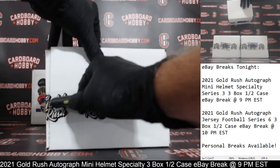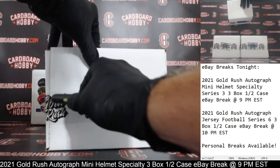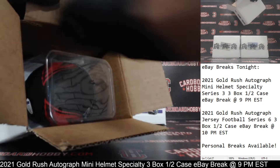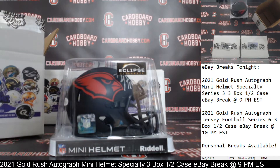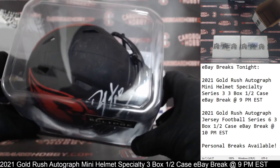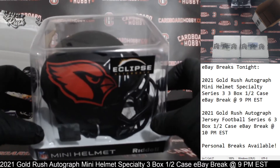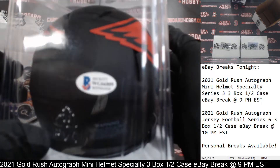Your first autographed mini helmet coming — whoa. Good luck, everybody. Autographed Mini Helmet No. 1: an Eclipse Alternate for the Cardinals. There is your auto. That is Mr. DeAndre Hopkins. That is a beauty. DeAndre Hopkins Autographed Eclipse Alternate Mini Helmet for the Cardinals, with Beckett COA.